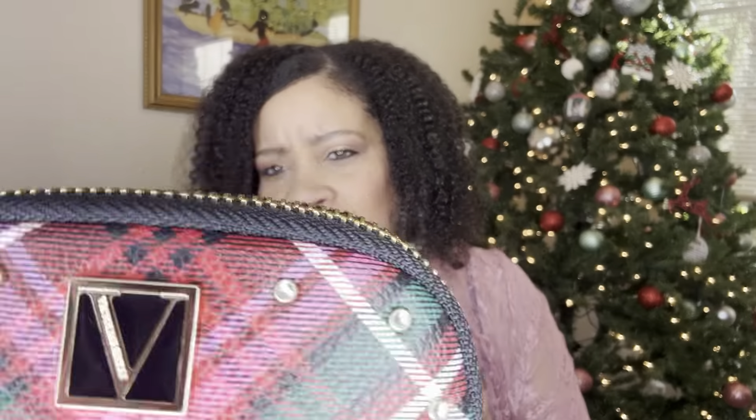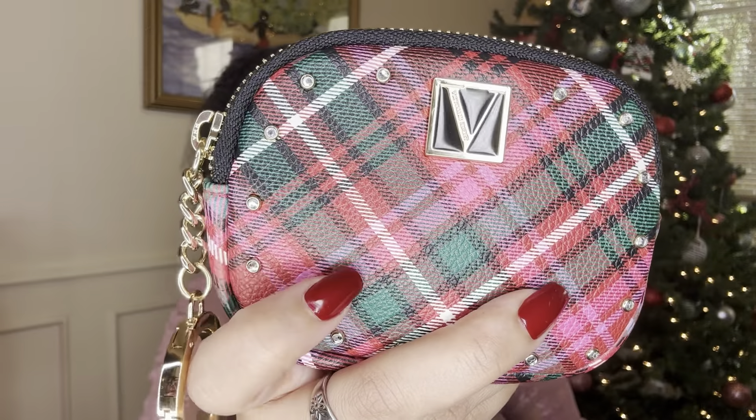Let me show you this cute little set. I got this from Victoria's Secret, I think last year when it was on sale, and I have not used it yet because I got it after Christmas. I like to catch a lot of after-Christmas sales. I just thought these two were so cute and would be perfect with a Christmas-themed bag. As you can see, this is sort of a plaid color — it has red, green, and pink. I thought it was a perfect theme.